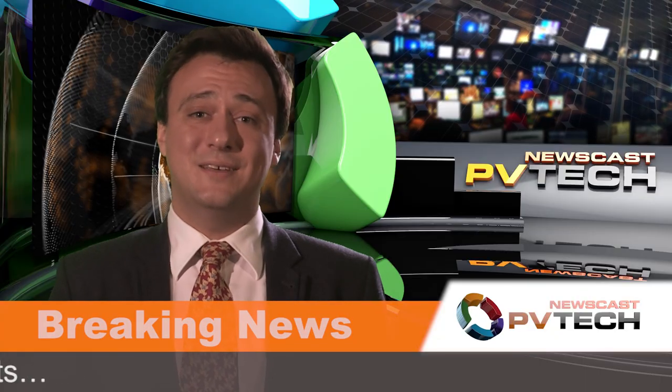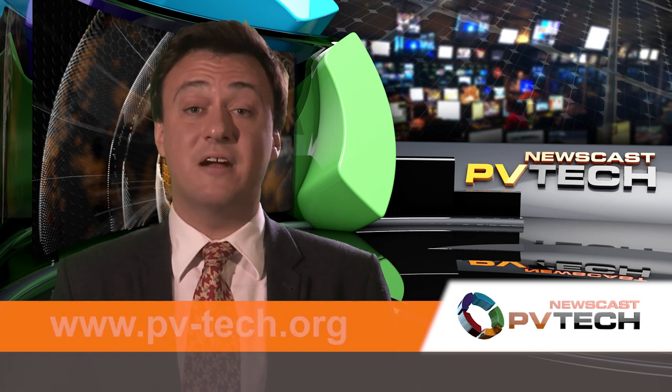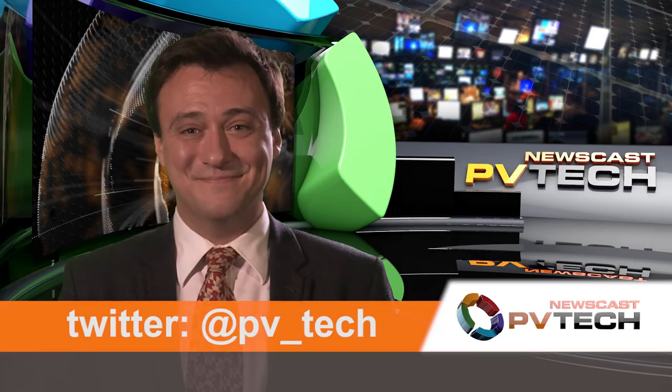And that's all for this week. Be sure to join us next Friday, and in the meantime you can keep up to date with all the very latest PV news via our website and our Twitter feed. Thanks for watching.